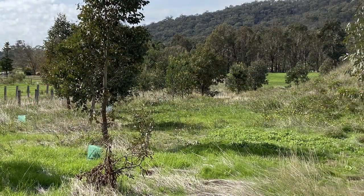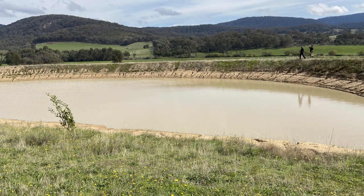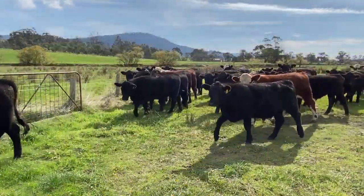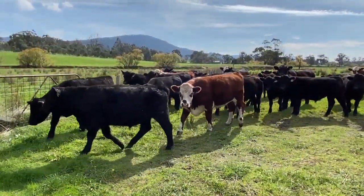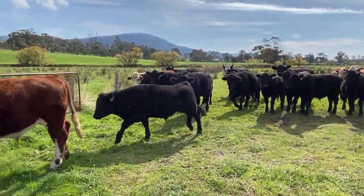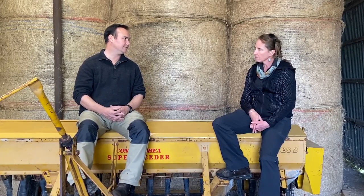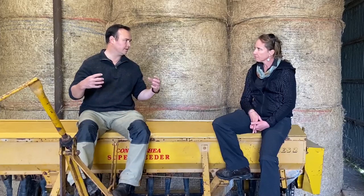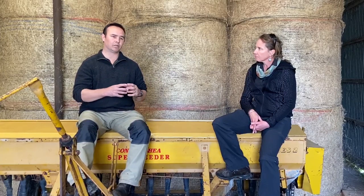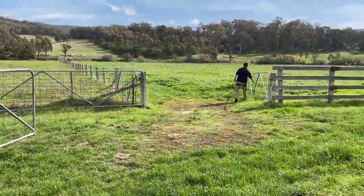I noticed as we've been walking around you've got some young plantings around dams — tell us why you're doing that. The dams we put in for our off-stream water have stock excluded from them. Where we can tie those in with a shelter belt running through the farm we do — we're careful about not planting near dam walls and not reducing inflows to dams. But dams are fenced off so it's another opportunity to put some plantings in and tie them into a broader revegetation plan.